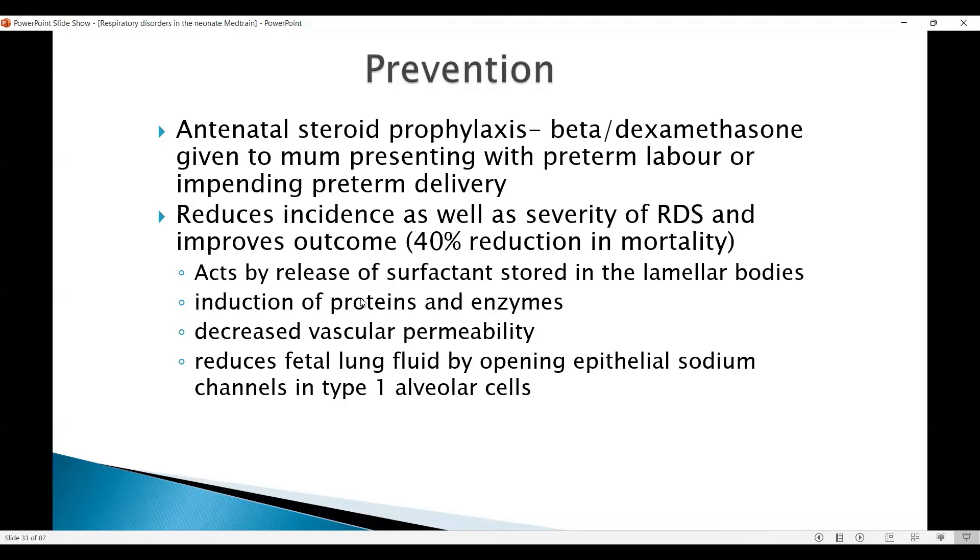The mechanism of action involves releasing the surfactant stored in the lamellar bodies, induction of the proteins and enzymes involved with surfactant synthesis, reduced vascular permeability by changing the membrane channels, and reduction of fetal lung fluid by opening epithelial sodium channels in the type 1 alveolar cells. So there are multiple mechanisms of action.